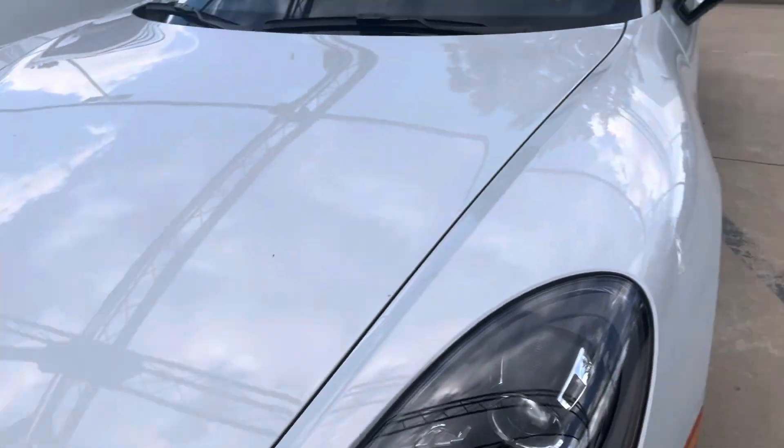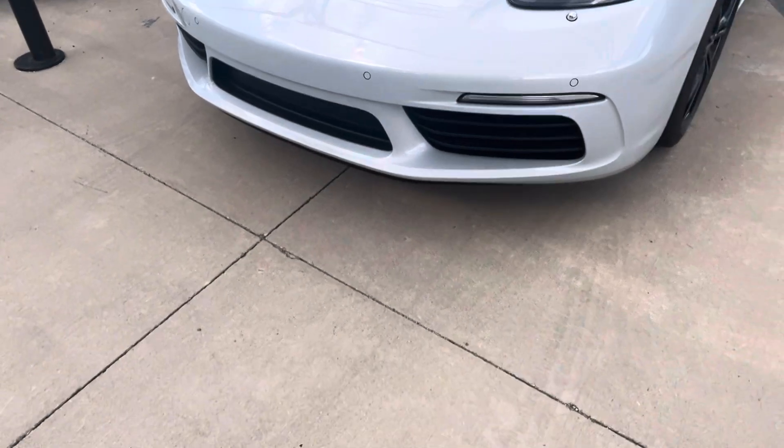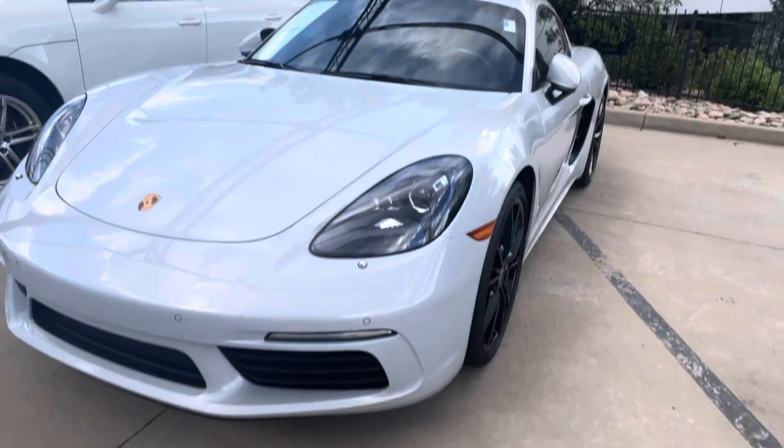Hi there, Nancy here at Porsche Colorado. This one is coming at you today with this beautiful ice gray metallic 718 Cayman. She's a 2024, and you know you've got to get one of these while you can because these are going electric really, really soon.